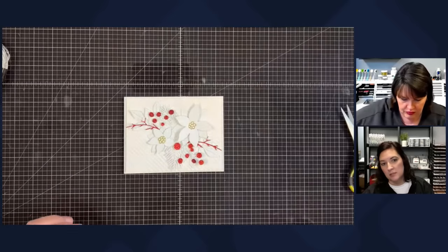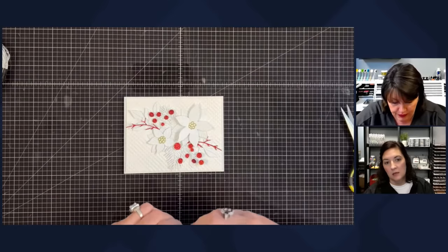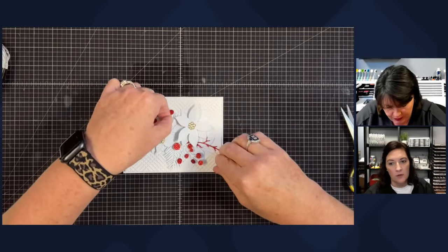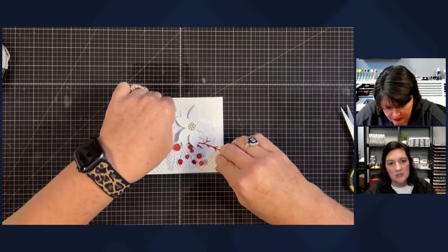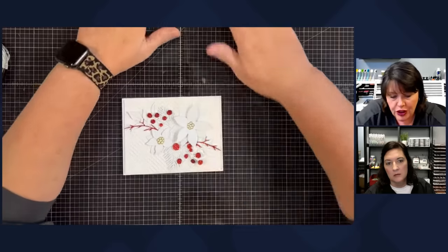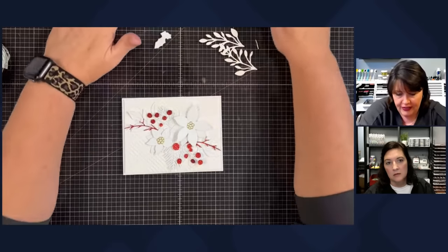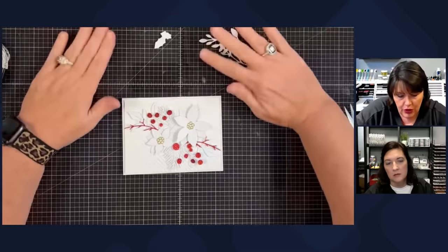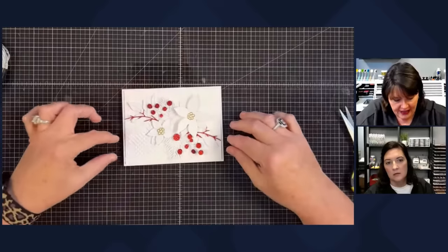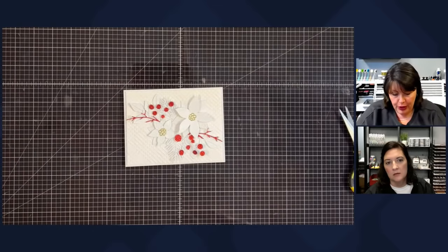The die that cuts the poinsettias also embosses them — that's so cool. It embosses all of those pieces; the leaves also have the leaf lines and everything. I don't think I need the extra pieces — I can use them somewhere else. I think this is beautiful. A sentiment right here — and I think it might be cool if we add a bow, maybe.